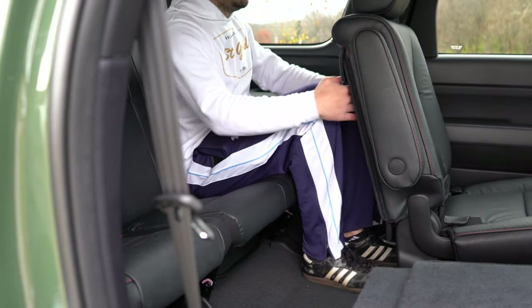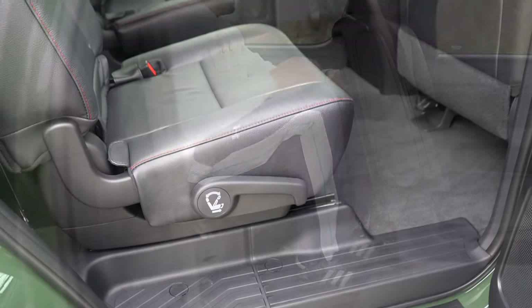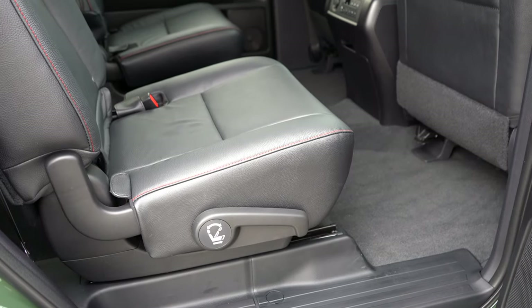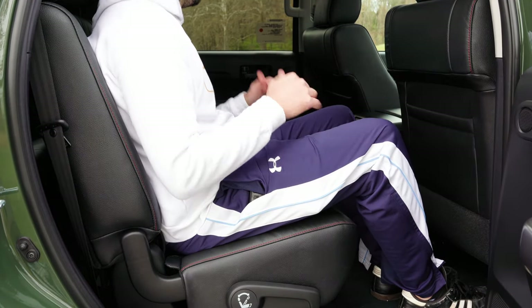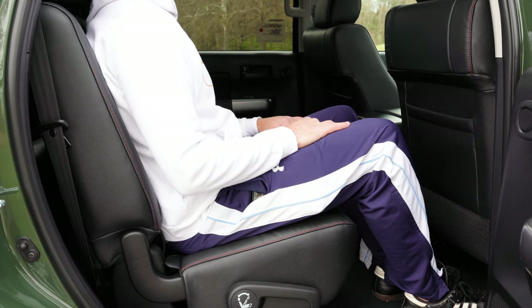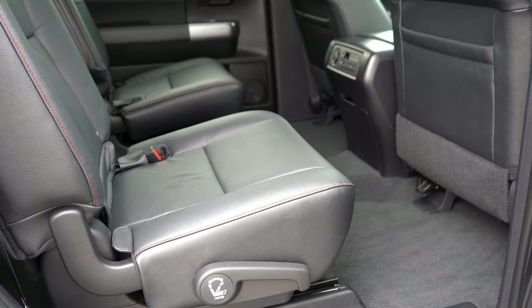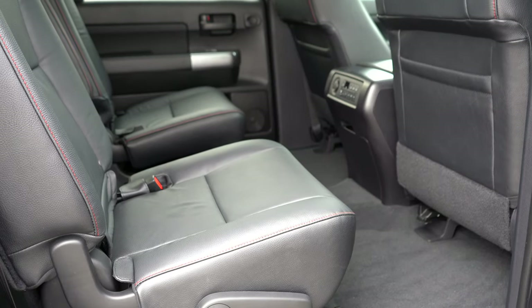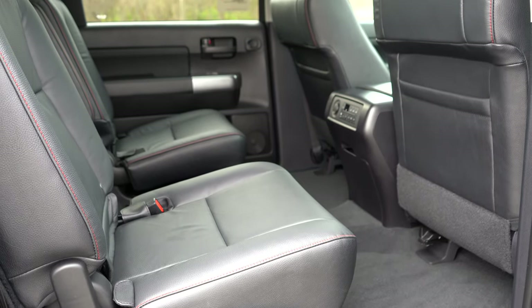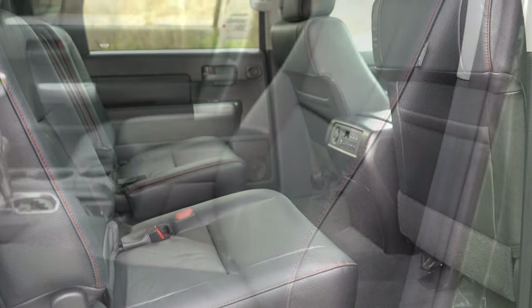Second-row legroom is 40.9 inches — plenty of space. Seating is seven-passenger with the TRD Sport, Platinum, or TRD Pro, and eight-passenger with the SR5 or Limited. Rear ventilation comes standard for all trims via roof vents. An optional rear nine-inch Blu-ray player with two wireless headphones is available for rear passengers.